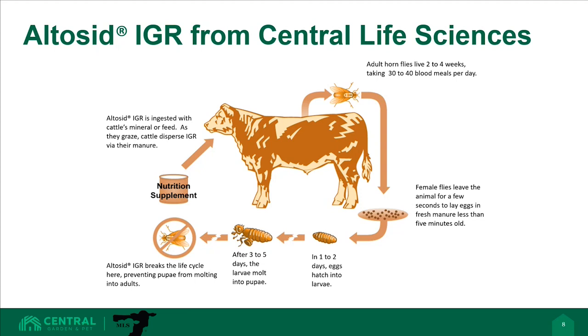Altosid IGR works by mimicking the hormone found in flies that signals when it's time to molt into the next life stage. By including Altosid IGR in their mineral program, producers can limit the number of fly larvae that reach adulthood, all for two and a half cents per cow per day.